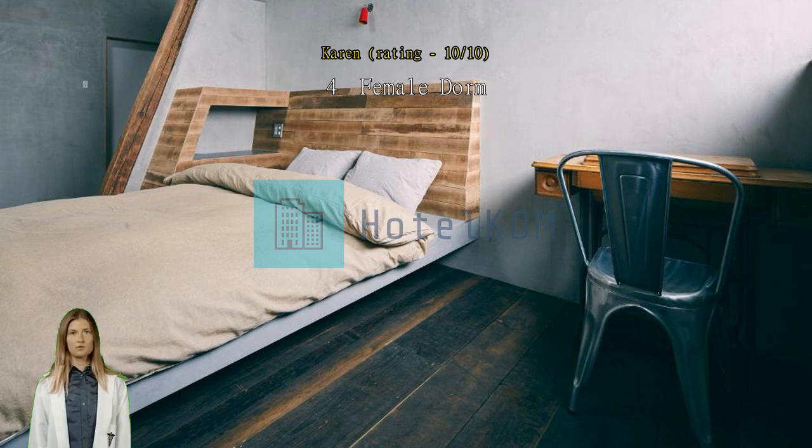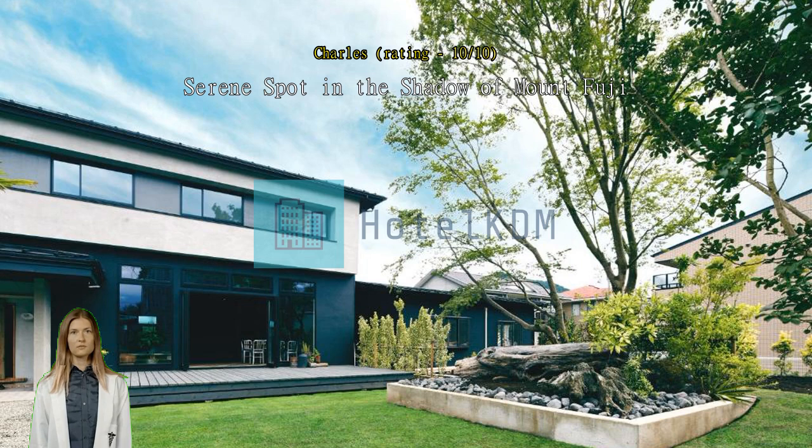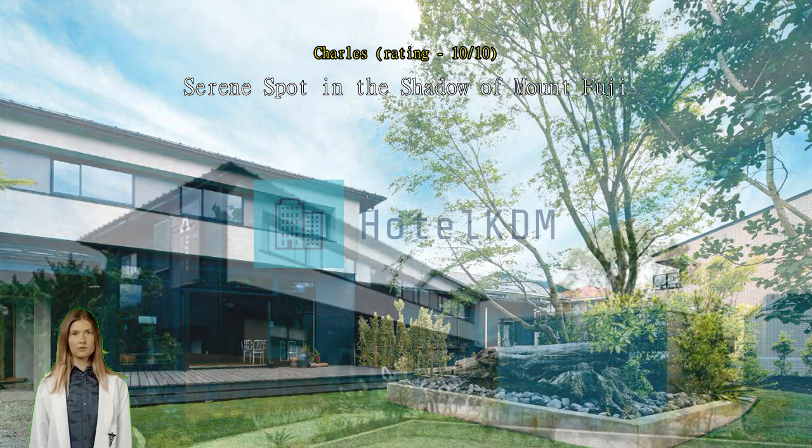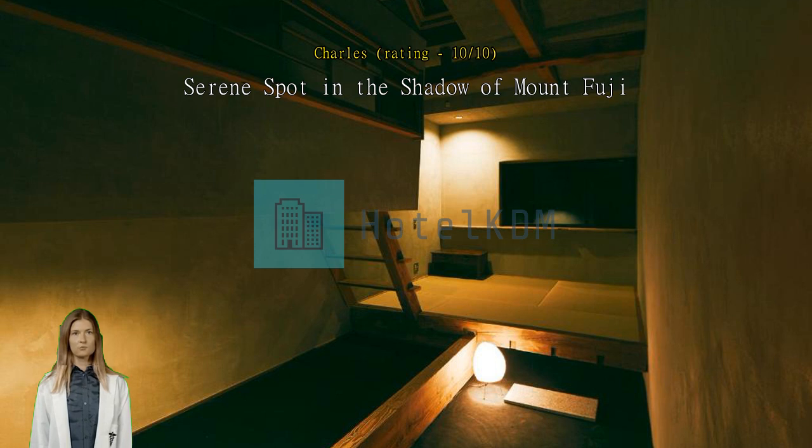Serene spot in the shadow of Mt. Fuji. Kagolo Kawaguchiko Hostel is a pretty sweet find. When the sun is out, you can walk out to the street and have a clear view of Mt. Fuji. It's a short walk from the bus station, which is perfect if you are arriving from another city, or plan on catching a ride to the 5th station at Mt. Fuji.